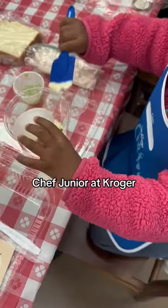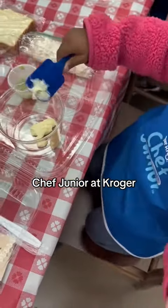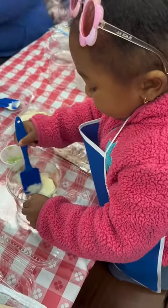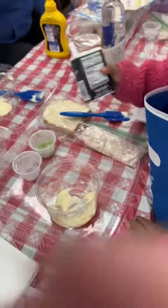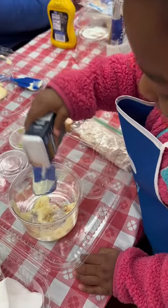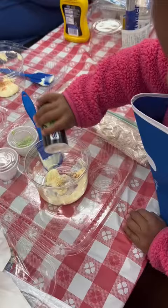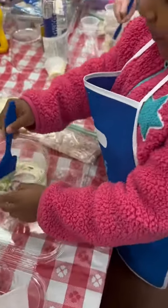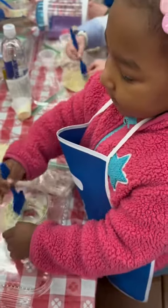This year started off with no gymnastics scheduled for us. I did have other activities planned for Lil' Bae to do, but we haven't done anything because I have been afraid of that flu that's going around. But today we did get out and get to do one of the activities, and it was the Chef Junior class that they have at Kroger.